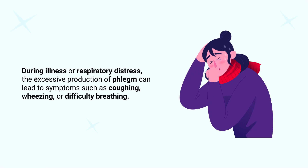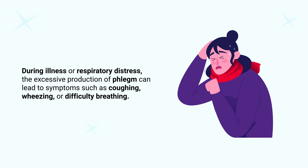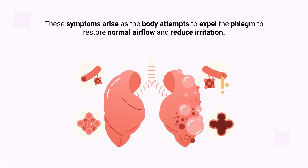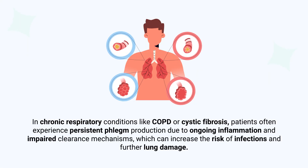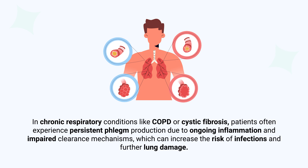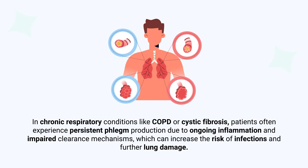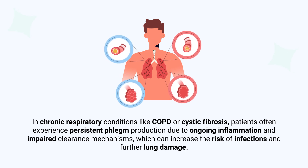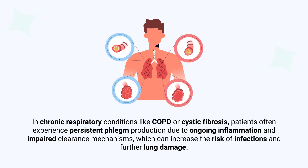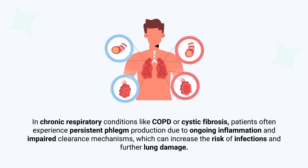During illness or respiratory distress, the excessive production of phlegm can lead to symptoms such as coughing, wheezing, or difficulty breathing. These symptoms arise as the body attempts to expel the phlegm to restore normal airflow and reduce irritation. In chronic respiratory conditions like COPD or cystic fibrosis, patients often experience persistent phlegm production due to ongoing inflammation and impaired clearance mechanisms, which can increase the risk of infections and further lung damage.